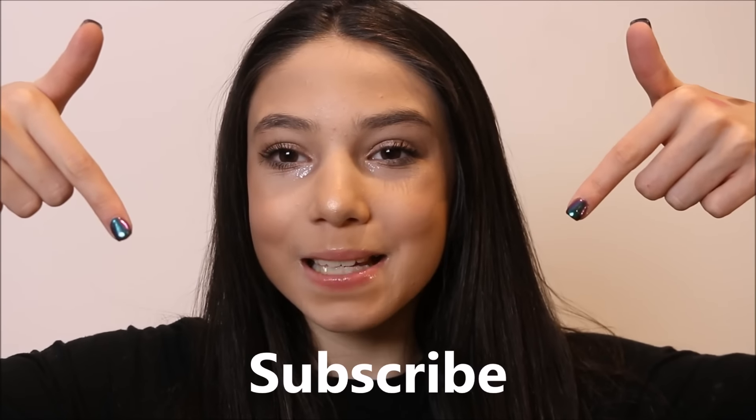Hey guys, welcome back to my channel! Today I'm going to be doing my January favorites. I looked back on my old videos and totally forgot I didn't do a December favorites — I extremely apologize for that. December had a lot going on with the holidays and video ideas. This month is going to be epic with favorites because I have tons. If you're new, make sure to subscribe and give this video a thumbs up!